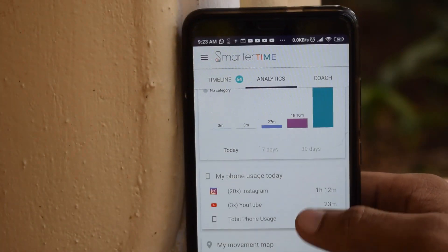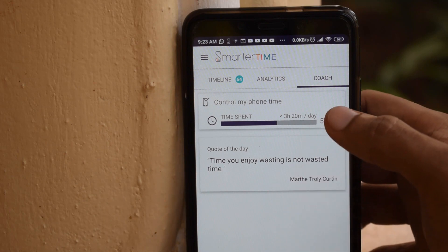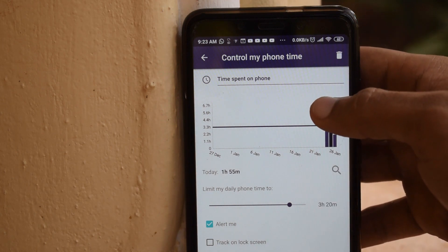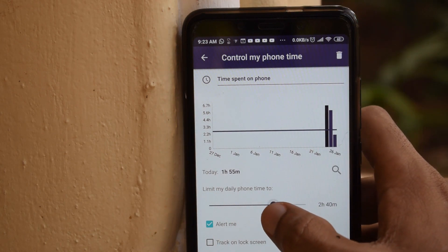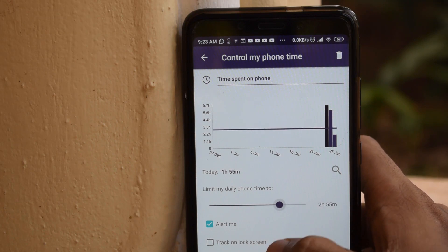The next option is Coach. You can use Smarter Time as your coach, which means you can limit your phone usage. After the limit is reached, the app will notify you via notification or display a tracker on the lock screen, and it will give you an alert.